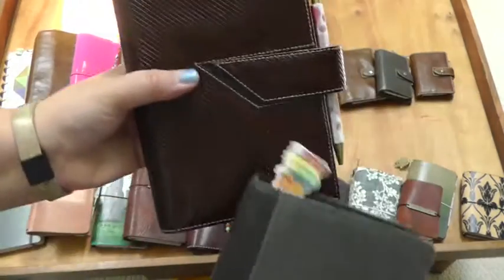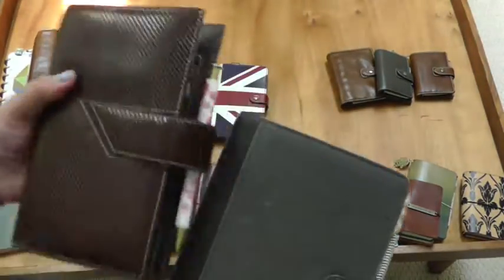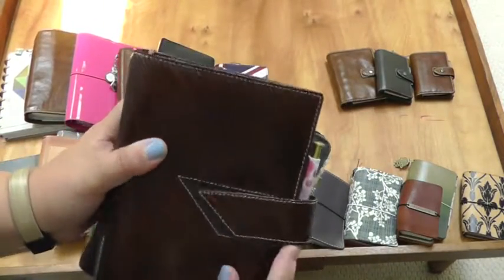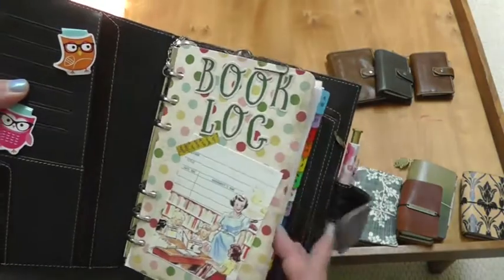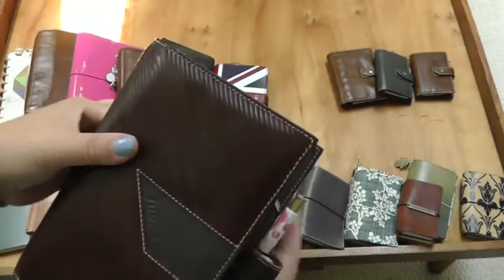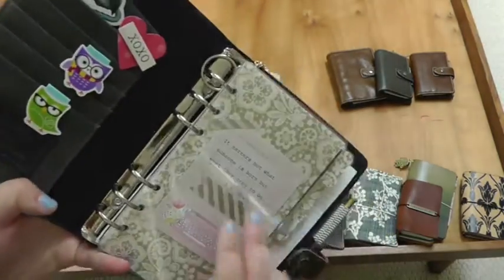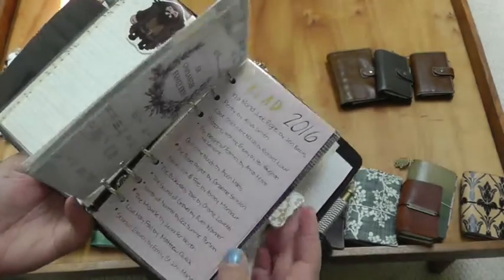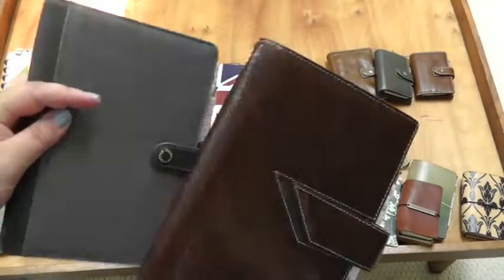These next two kind of go together. This is the Filofax Tropic in Mahogany, and this is the Urban in Slate. This is set up as my book log. I have alphabetized all the books that I've read in the past couple of years — I'll link down below a more thorough setup. And then this is my year tracker for how many books I've read each year — this is 2016, my two reads. Check out the setup video if you want to see a more thorough flip through, but these are both my book tracker journals.